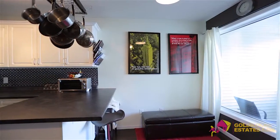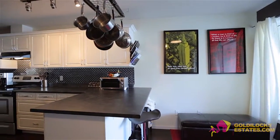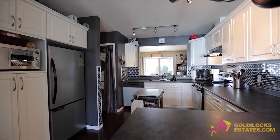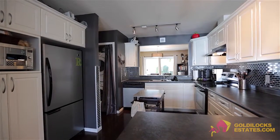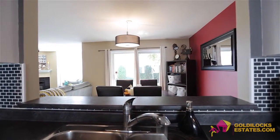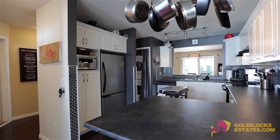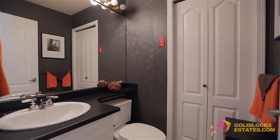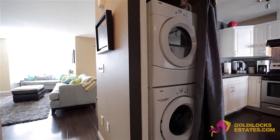Upon entering, to your right is the breakfast nook and spacious kitchen with stainless appliances, updated counters and backsplash, plus a convenient pass-through window to the dining area. Moving straight ahead from the entrance is a bathroom, followed by the stacker laundry closet and secondary kitchen access.